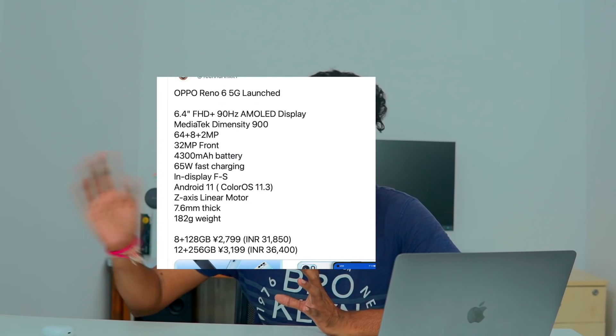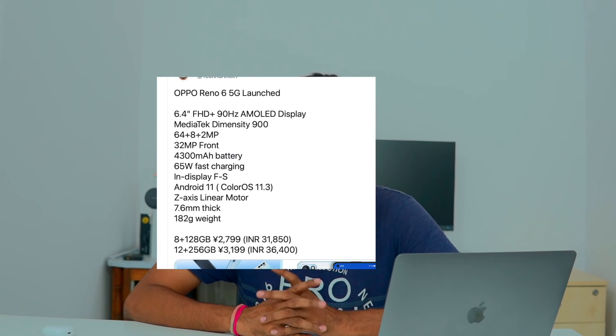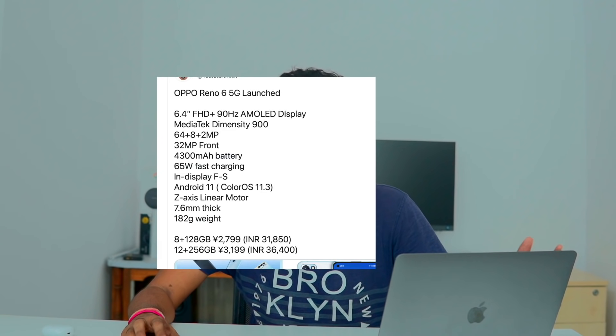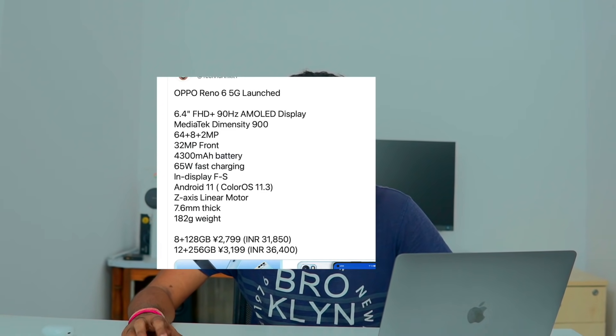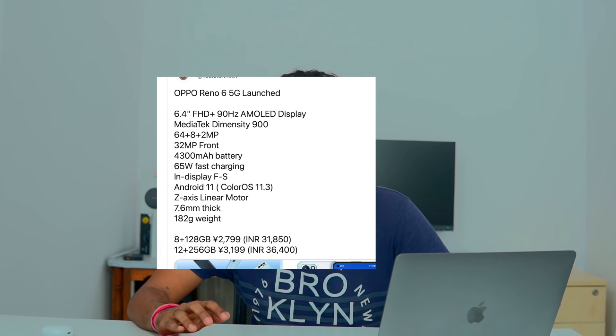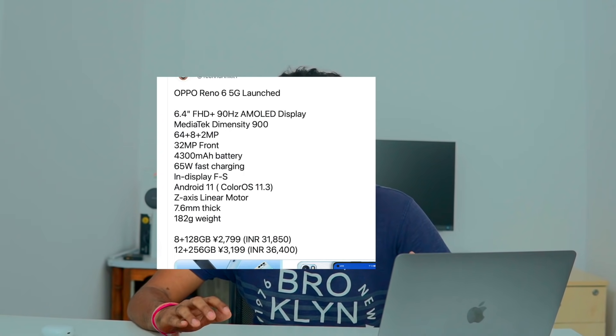The Reno 6 specs include a MediaTek Dimensity 900 processor, 6.4 inch Full HD Plus Super AMOLED display, 90Hz refresh rate, up to 12GB RAM, 256GB storage, Android 11 with ColorOS 11, 4300mAh battery, 65W fast charging, triple rear camera with 64MP main sensor, 8MP, and 2MP macro, 32MP front camera, USB Type-C, dual-band Wi-Fi, and Bluetooth 5.2.